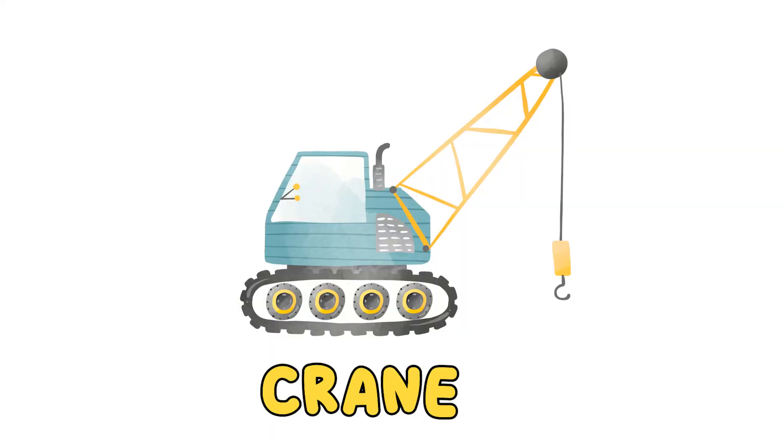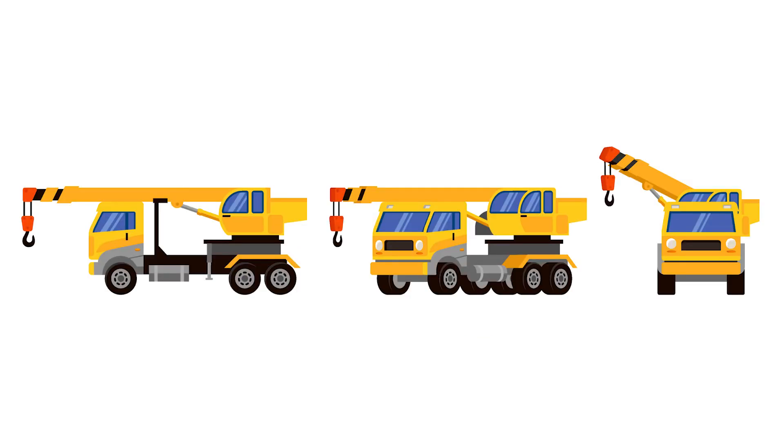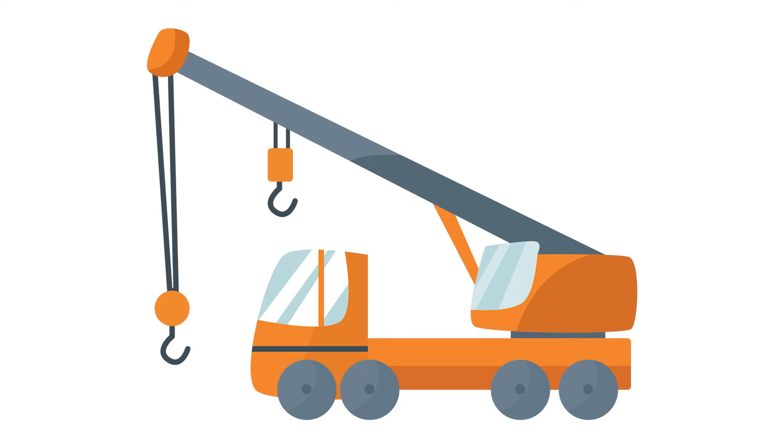Crane. A crane has a rope or chains that are used to lift and lower things, as well as to move them where they need to be. Have you ever seen a crane before? Most likely you saw a crane because it was being used to help build a new building.